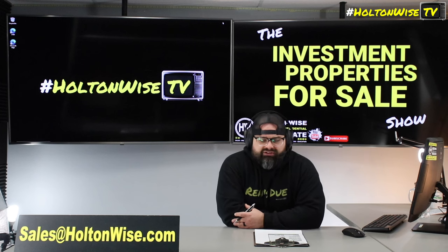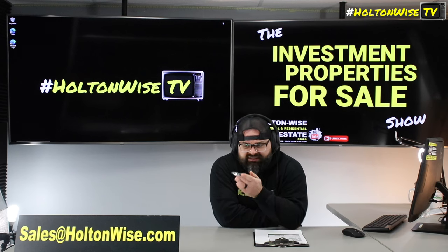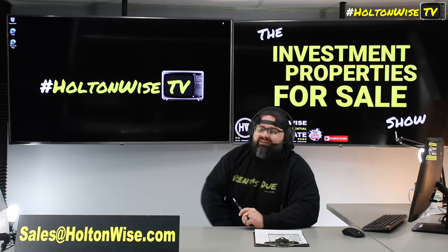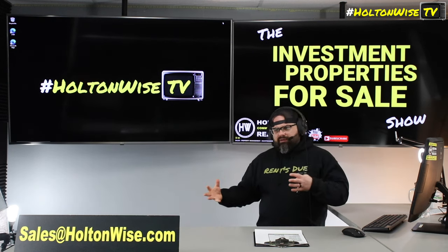Send your offer to sales@holtonwise.com. If you're a local investor in Dayton and want to get in prior to making an offer, that's not a problem — same thing, send us an email. If you email before 5 o'clock Eastern, I'll get you into this property the same day. After 5 o'clock I'm possibly having a beer, so I'll get you in there the very next day. Do all the due diligence you need, put together your complete line-by-line bid, then submit the offer. We're only accepting cash offers, or private money, hard money, or a fix-and-flip loan.